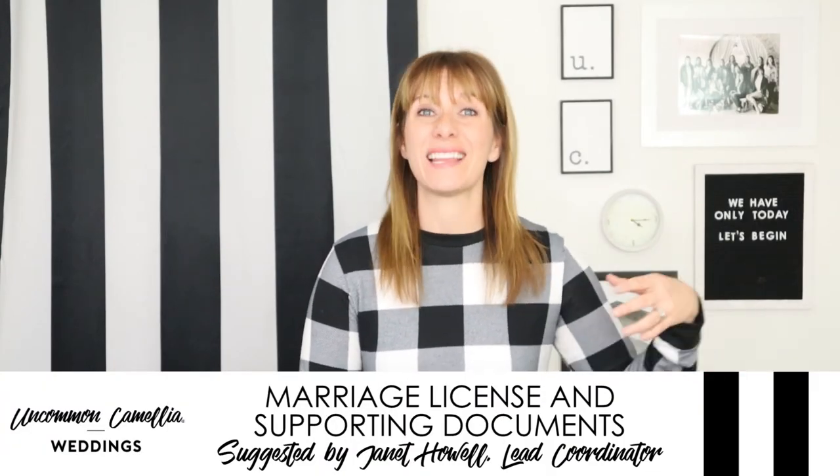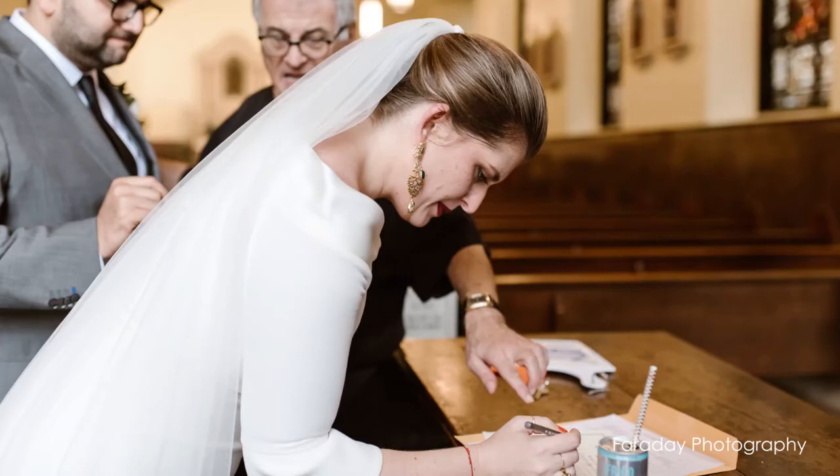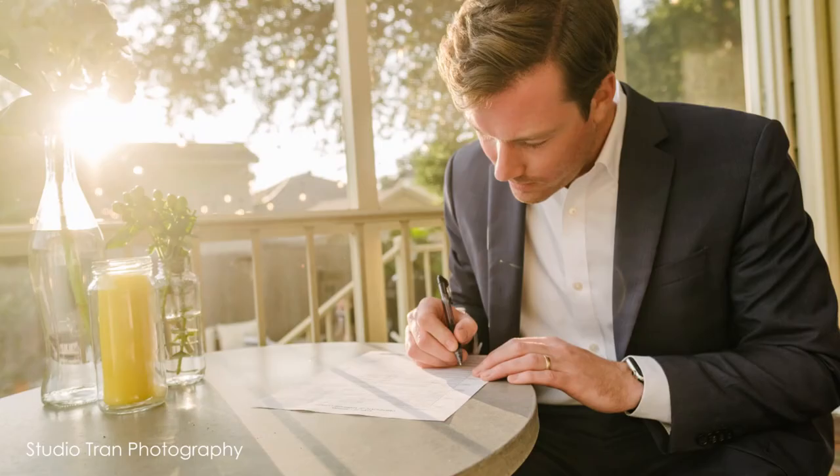Couples forget their marriage license, or they forget the supporting documents they need to get their marriage license. Get a checklist of what you really need to bring to the office where you're getting the license, and remember to give the paperwork to the officiant at the rehearsal.